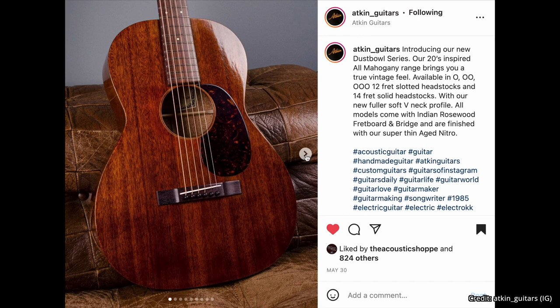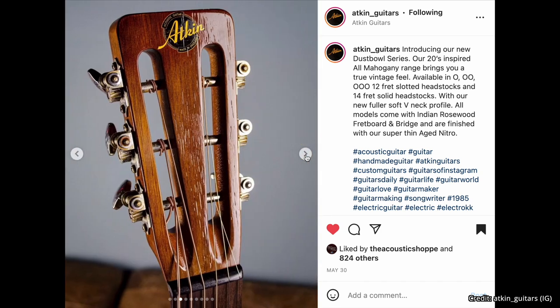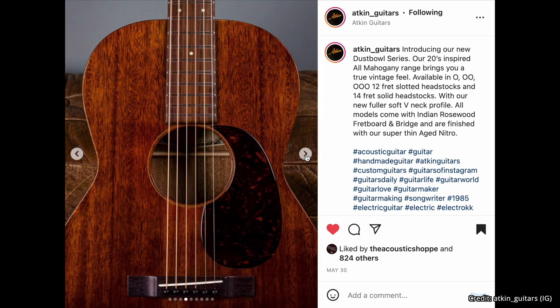Next up, more new guitars — these come from the folks at Atkins Guitars, just across the pond. They just released their Dust Bowl series, and these guitars shot straight to the top of my list to try. When I'm in Chicago at the end of August for the Fretboard Summit, fingers crossed that Chicago Music Exchange has some of these in stock. The description reads: 'Our 20s-inspired all-mahogany range brings you a true vintage feel, available in single-O, double-O, triple-O, 12-fret slotted headstocks and 14-fret solid headstocks, with our new fuller soft-V neck profile. All models come with Indian rosewood fretboard and bridge, finished with our super-thin aged nitro.' I recently became an owner of an Atkins guitar — the 43 model, modeled after a J45 — and I am absolutely stunned by it.